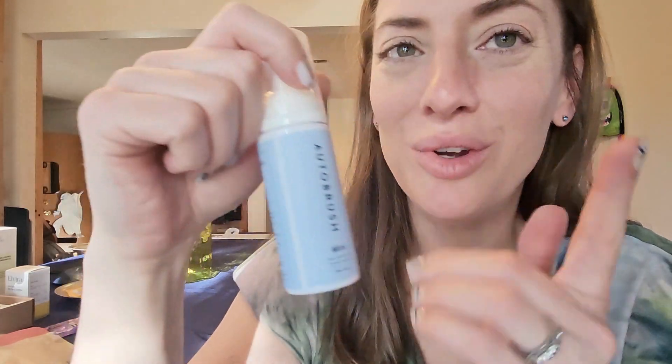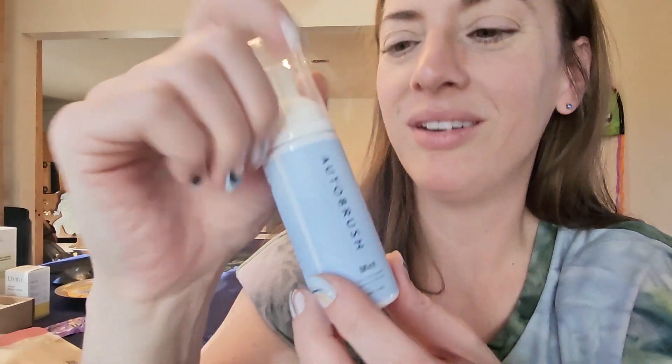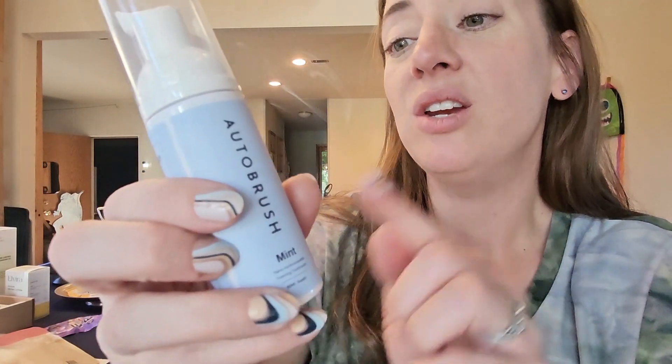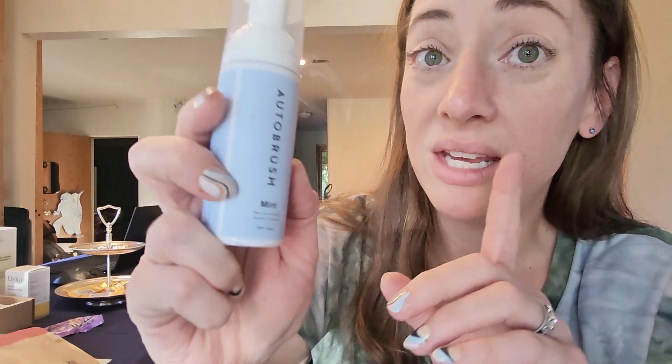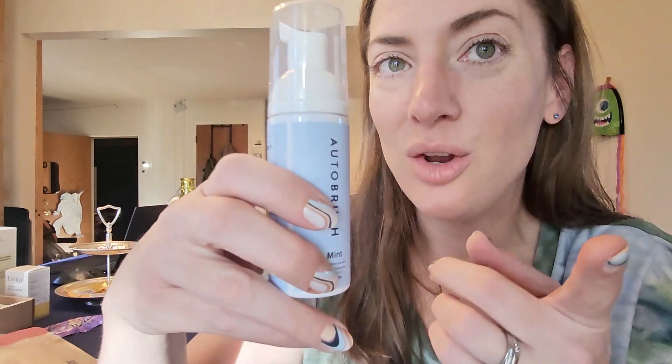If you're looking for a fluoride-free toothpaste option, this is the nano hydroxyapatite tooth foam from AutoBrush. You don't need an AutoBrush to use this — it's just really good stuff. It comes in this little bottle, and here's the cool thing: no mess, easy to use, travels well, and it's fluoride-free.